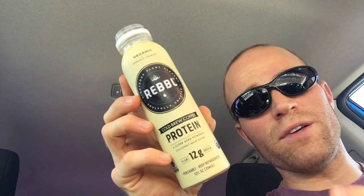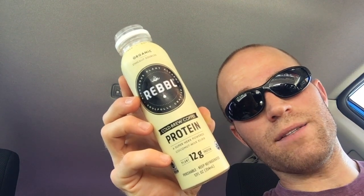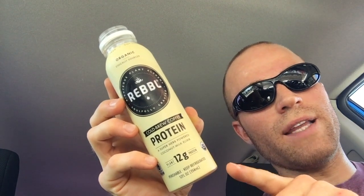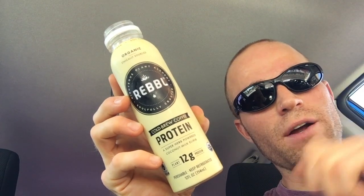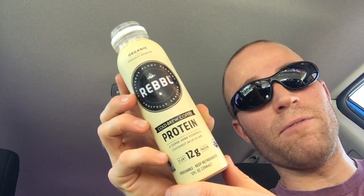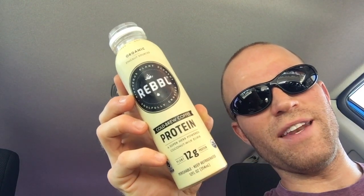If you've tried this Rebel cold brew coffee protein before, leave a comment down below and let us know what you think. While you're down there, go ahead and tap the subscribe button and the little notification bell next to it, and you'll get fresh ideas delivered to your inbox every day — fresh ideas to drink and eat from freshnss.com. I make these videos every day, so I'll see you in the next one.